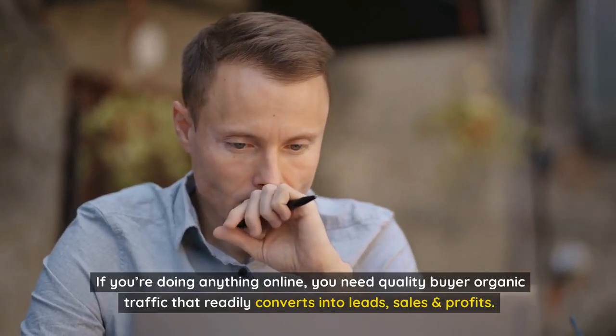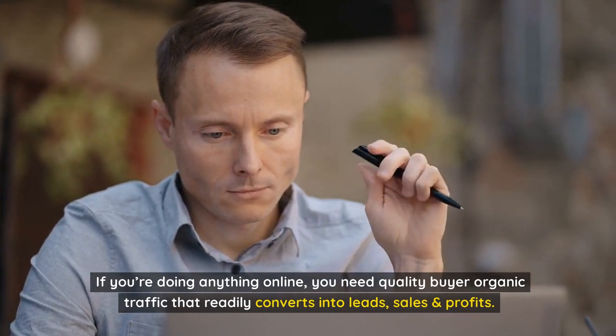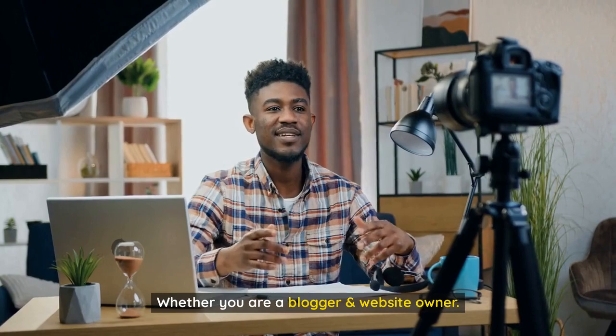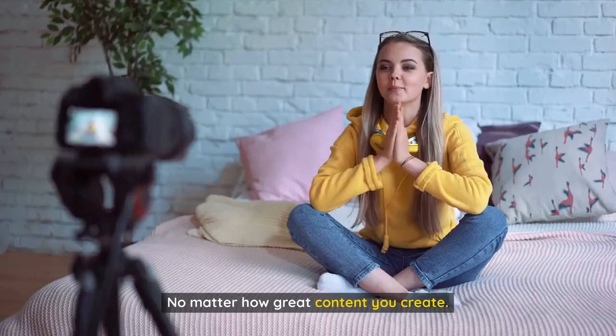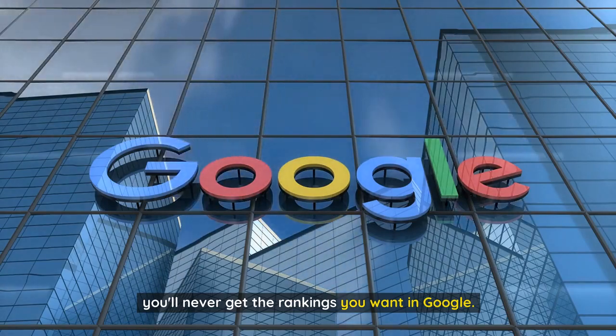Let's face it, if you're doing anything online, you need quality buyer organic traffic that readily converts into leads, sales, and profits. Whether you're a blogger or website owner, no matter how great content you create, you'll never get the rankings you want in Google.